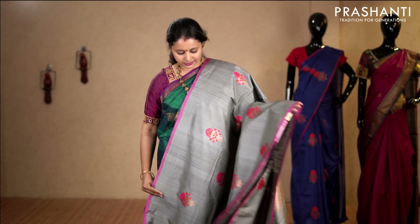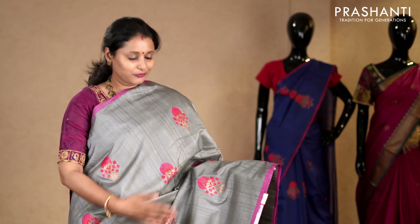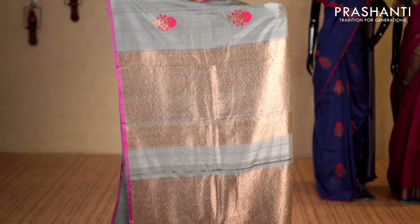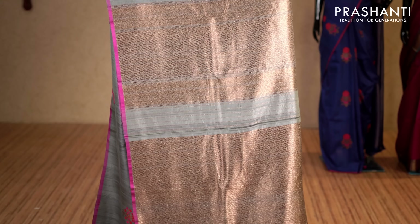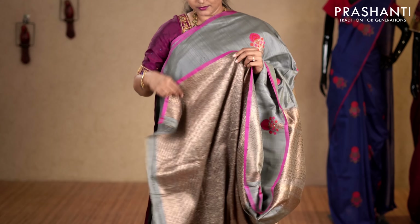Grey with pink borderless style with piping borders on either sides. Beautiful floral thread and zari woven buttas running throughout the body with a rich antique zari woven pallu. This has got a zari brocade blouse. Priced at 7,050.